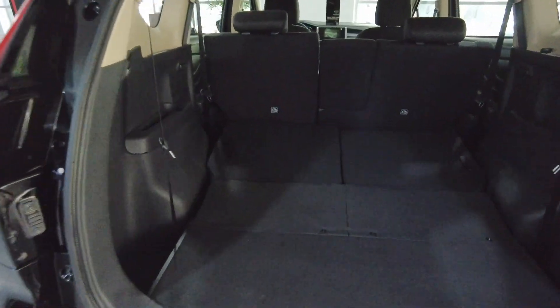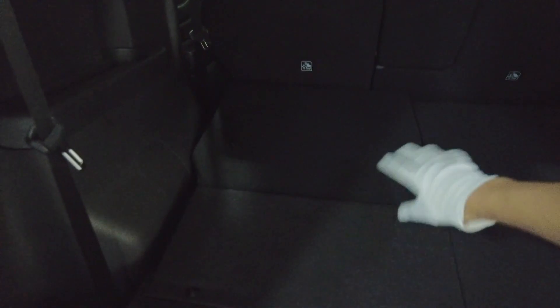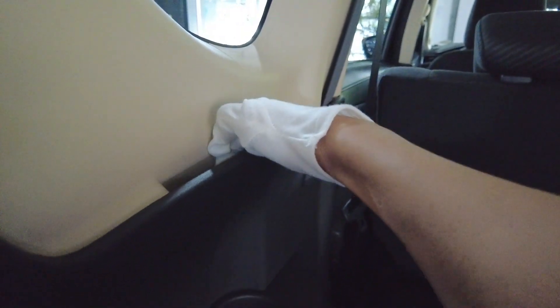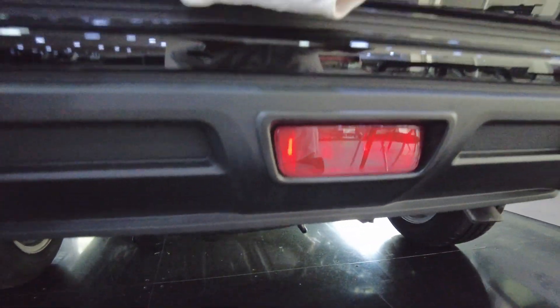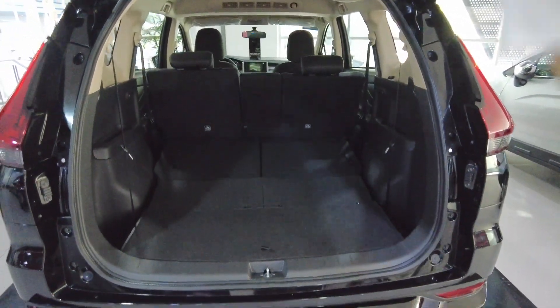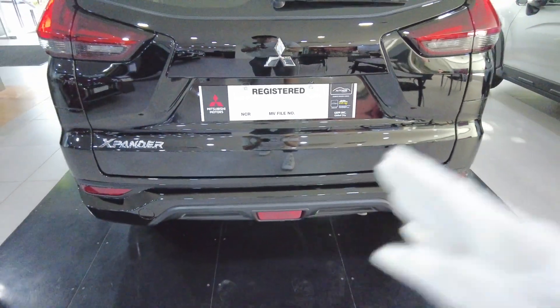The rear seats fold almost completely flat — there's a slight incline but it's nearly flat. There is a 12-volt outlet here. This is a really practical car; you even have a phone holder for third-row passengers, and there's lots of cargo space.